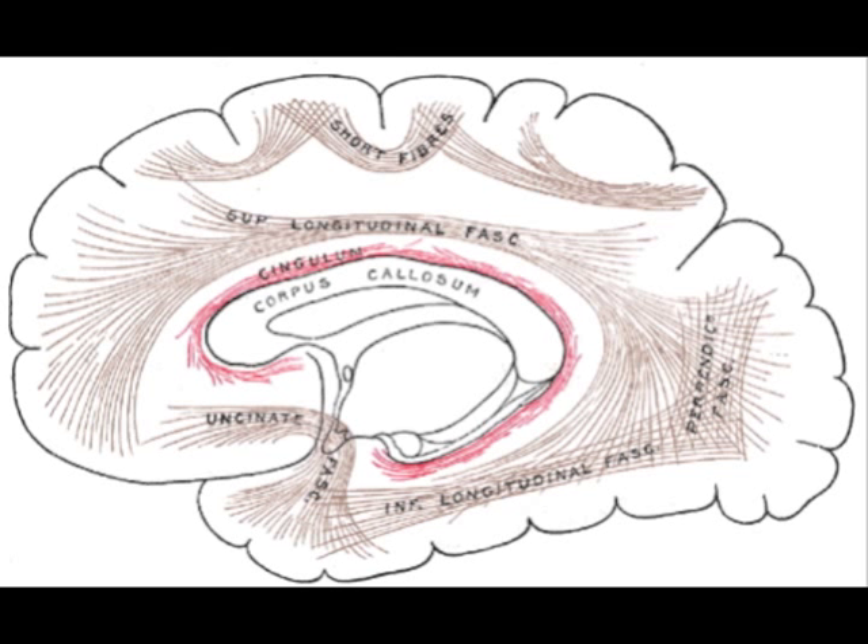Now if we take off the cortex and uncover the white matter underneath, we will see the cingulum. The cingulum, shown here in red, is one of the most prominent white matter tracts in the brain — a large collection of axons coming off of the neuron cell body. The cingulum was one of the earliest white matter bundles identified as researchers were doing brain dissections.